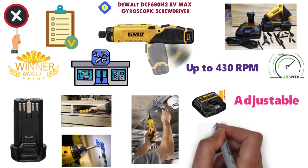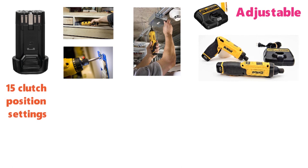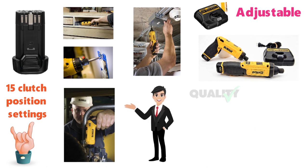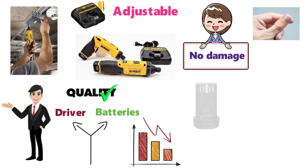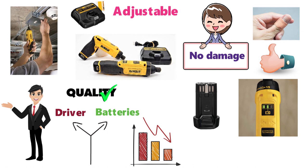The grip is adjustable to allow for either straight or pistol grip handling, while 15 clutch position settings make work go even smoother, regardless of which direction the motor is running. Owners of the DCF680N2 have a lot to say about the quality found in both the driver and its batteries. Despite abuse and frequent drops, consumers have reported no damage beyond some cosmetic scrapes. The Max battery system continues to impress, providing the screwdriver with enough power to drive approximately 200 screws on a single charge.